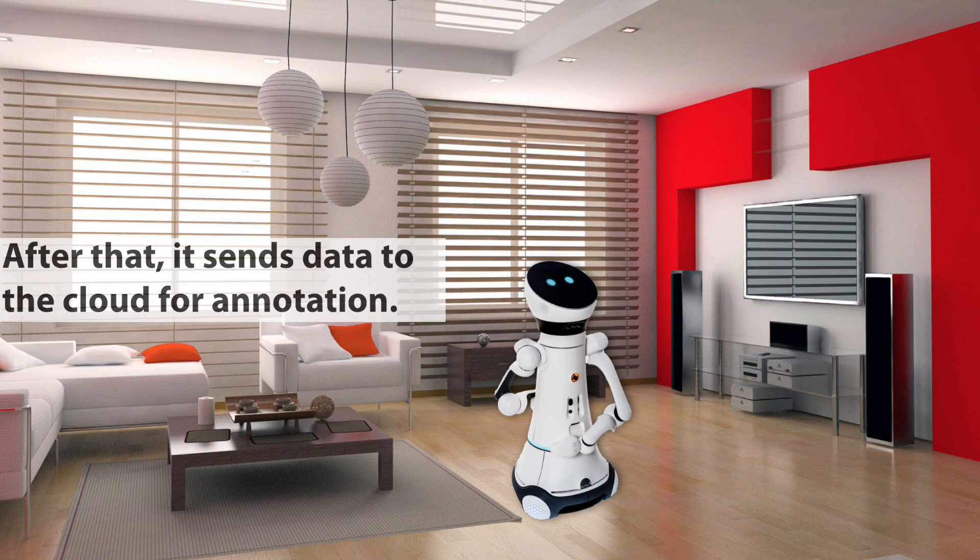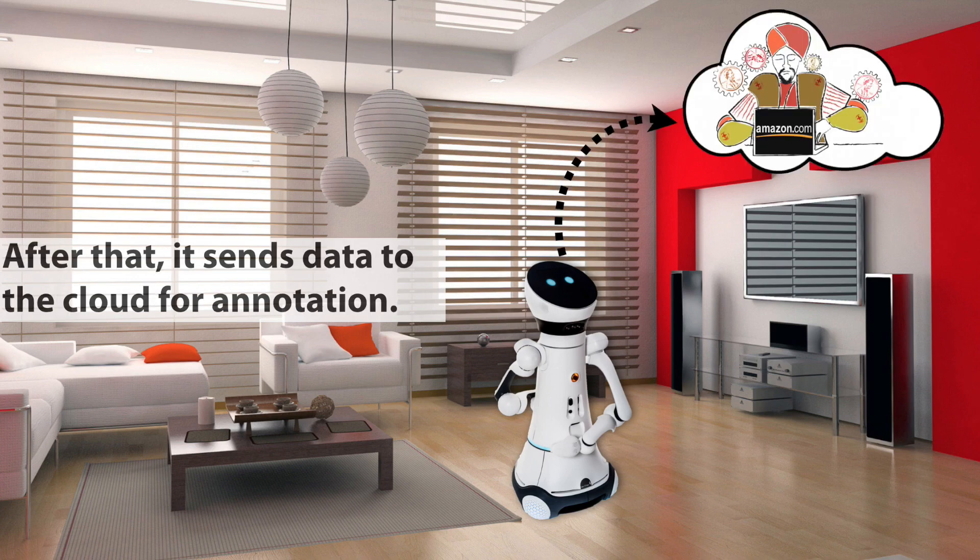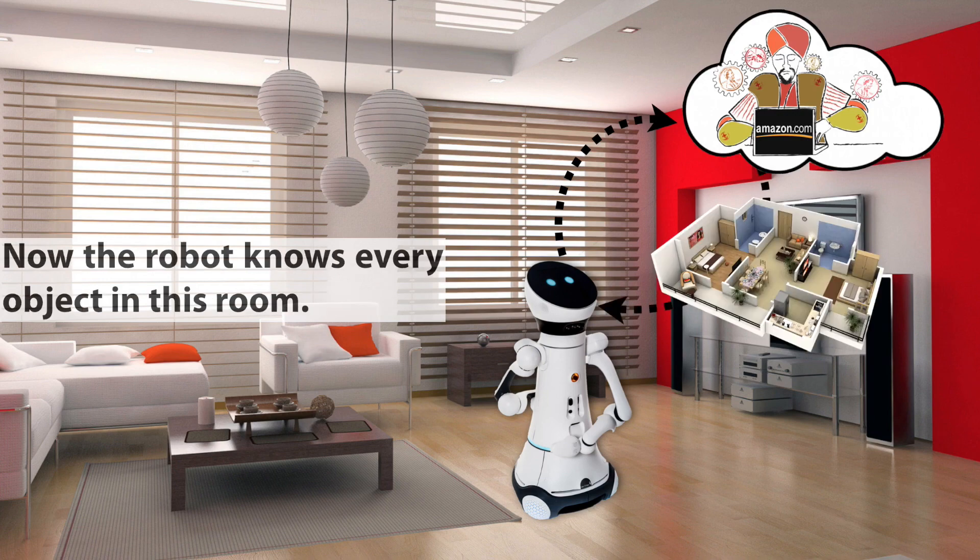the robot does nothing but wanders around the house scanning the environment by taking videos. The robot chooses some frames from the video and asks human workers in the cloud to label all the objects in the frames via crowdsourcing. With that, the robot knows every object in this environment and reconstructs a 3D map of the place.